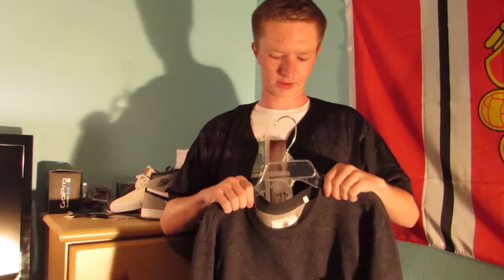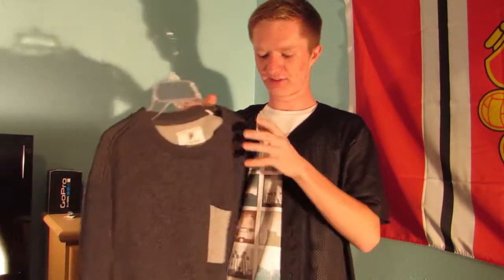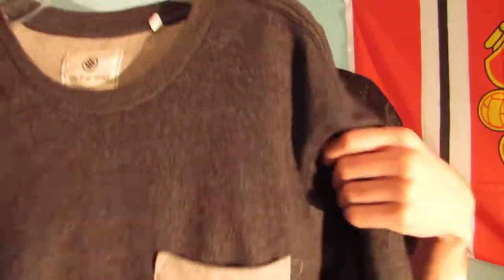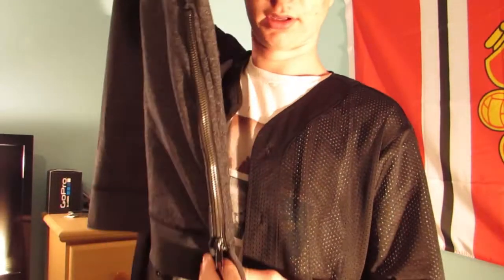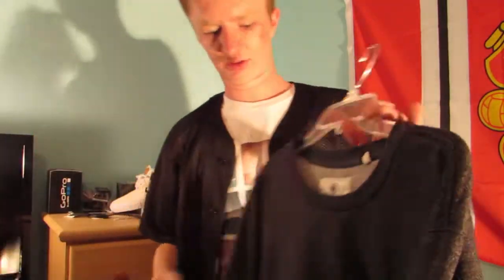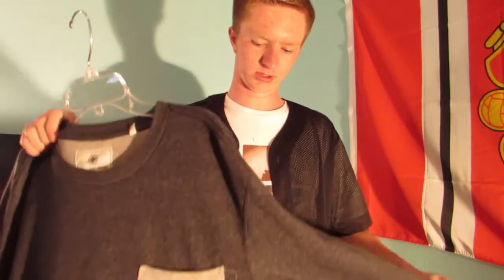I have one more thing from PacSun. This is a crew neck — I literally just got it back because my mom just washed it. It's gray, and the pocket is a lighter gray. The cool thing about this one is it has a side zip on the crew neck that goes down a little bit after the zip. It was really unexpected to find that at PacSun. I got this on sale for about 30 bucks, which is a pretty good deal for a side zip.